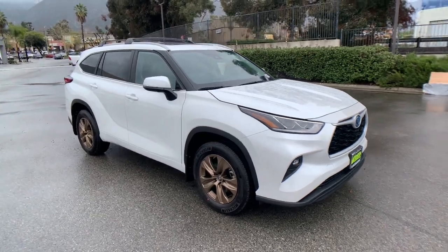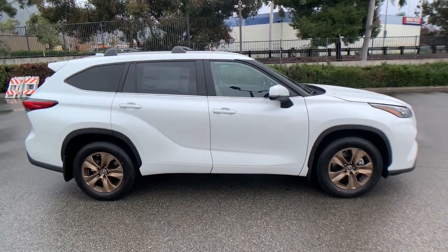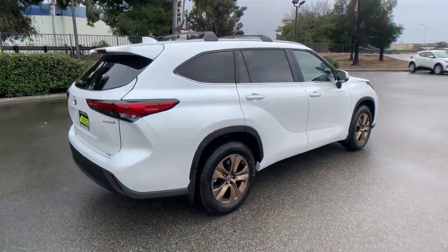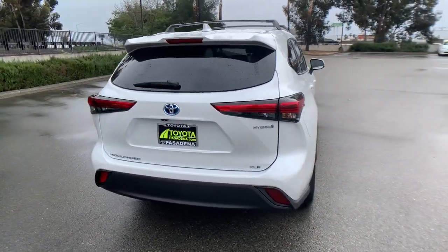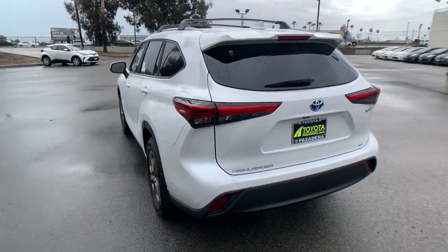Your next car could be the 2023 Toyota Highlander. From daily drives to epic road trips, this Highlander has you covered. This three-row crossover seats up to eight and offers a smooth, quiet, powerful ride, ample cargo capacity, and a flexible interior layout.